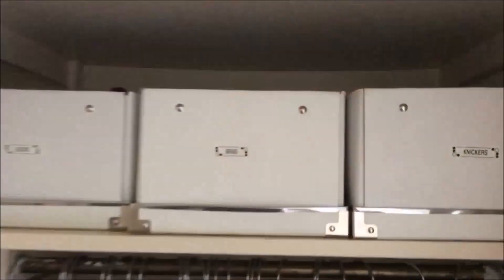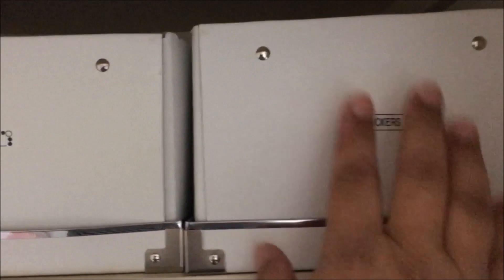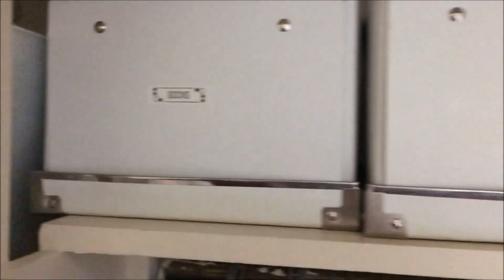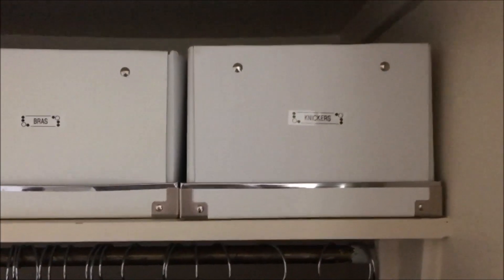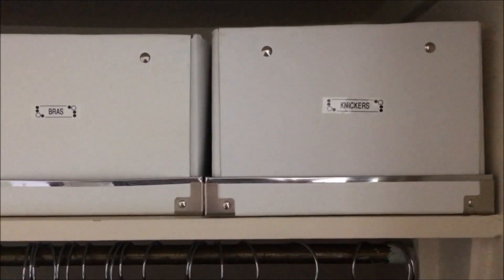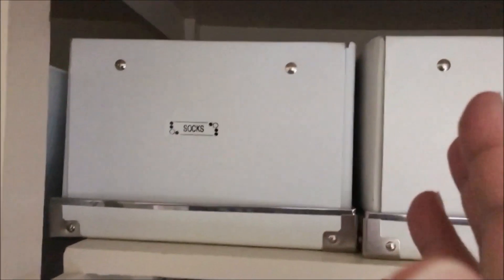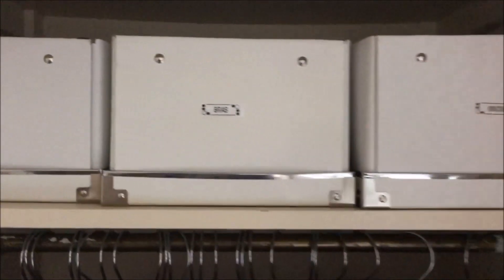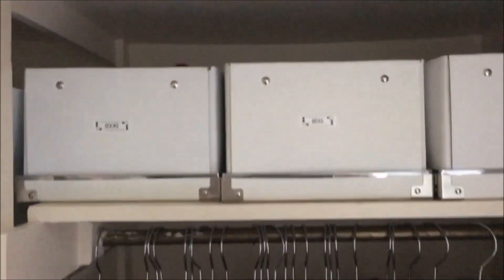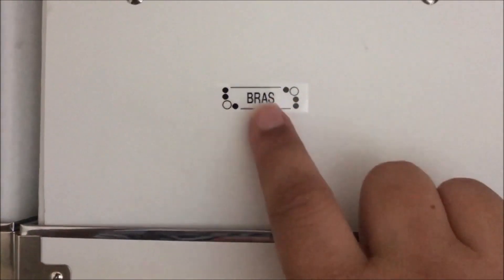So I cleared out my wardrobe and kept it to the things that I enjoy wearing — simple and easy. At the top, on this little shelf above the hanging bit, I have a box for my knickers, my bras, and then socks. On a day-to-day basis I basically wear black, white, or skin colour knickers — the same with bras. These boxes are from Ikea, I think they're the CD boxes, so they're not huge. They just fit perfectly there, and I used my label maker to make these labels.